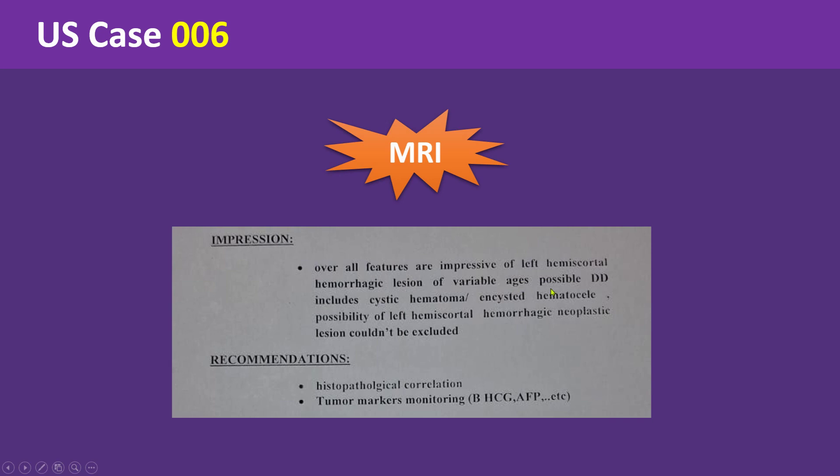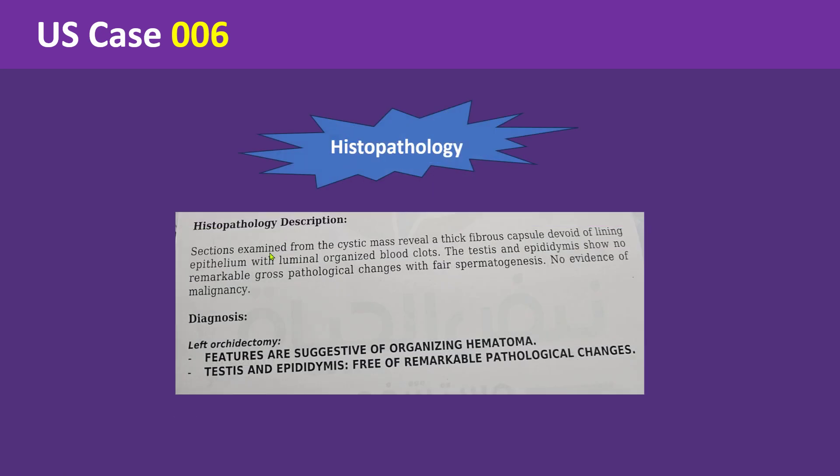As you can see in this image, the MRI was also inconclusive, and the report mentioned the same differential diagnosis. The lesion was surgically excised along with the left testis because it was inseparable from the spermatic cord. The post-operative histopathology confirms the diagnosis of organized hematoma with no evidence of malignancy.